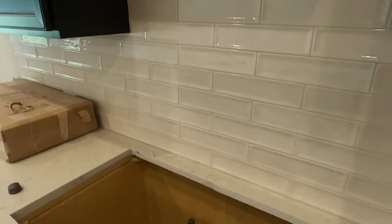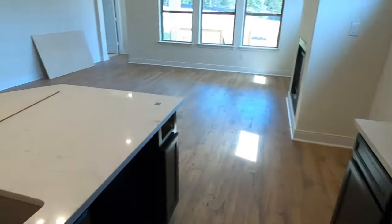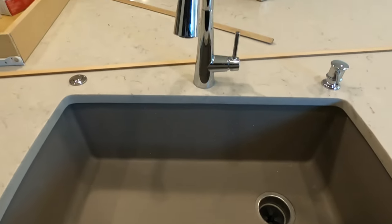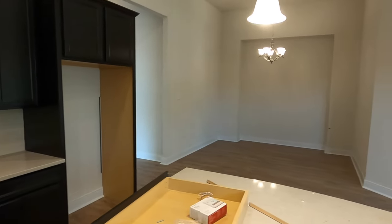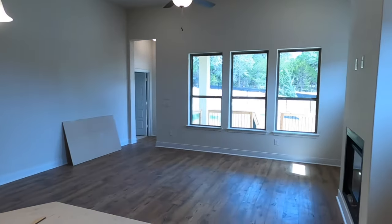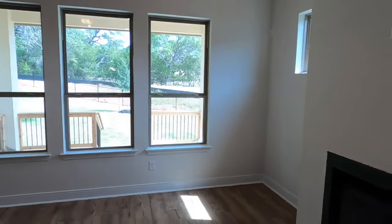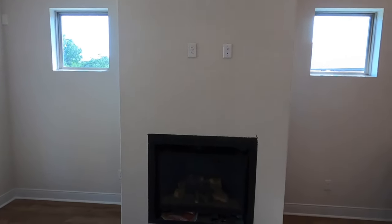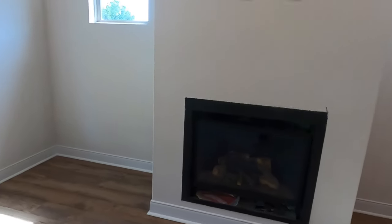I like the three-dimensional type subway tile — it's not just flat and boring. This is a gas community, so the range is going to be gas. And you've got to love a good single basin granite sink. Nice view from behind the sink as well.